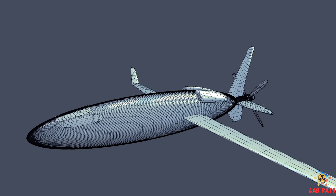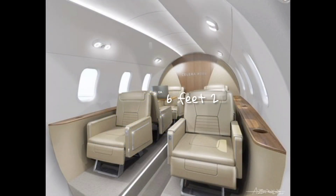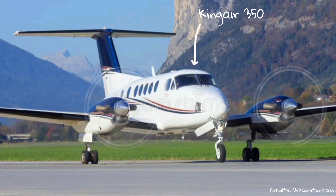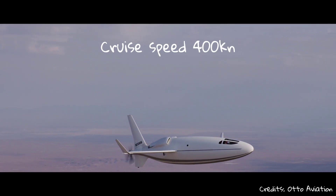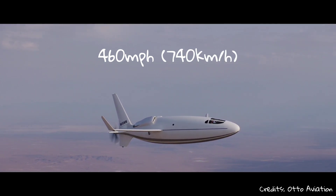The shape of the aircraft also enables it to have a large cabin interior with a height of six feet two inches, with space for six business class seats and a lavatory. According to Otto Aviation, this is equivalent to the passenger capacity of the light side jet and 10 percent larger than the cabin of the King Air 350.